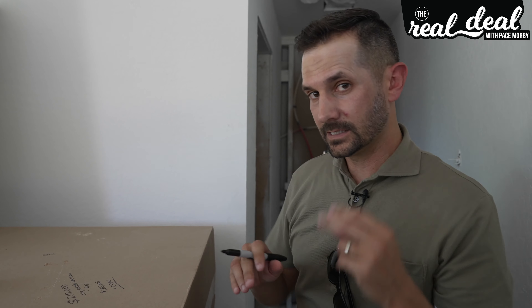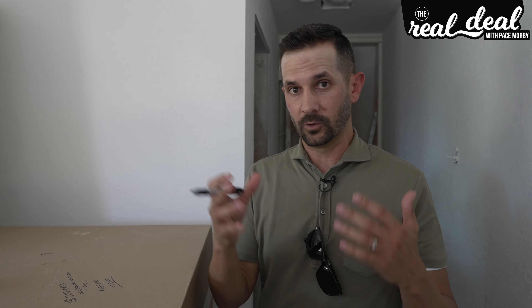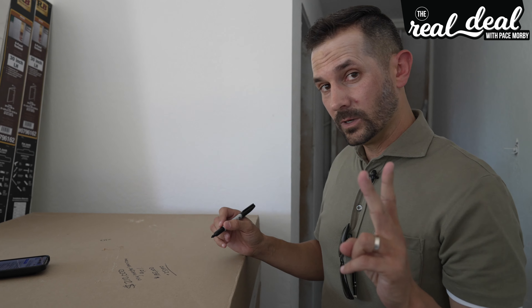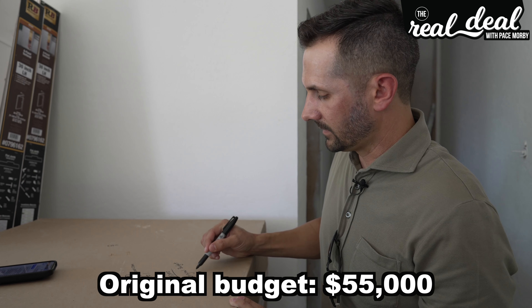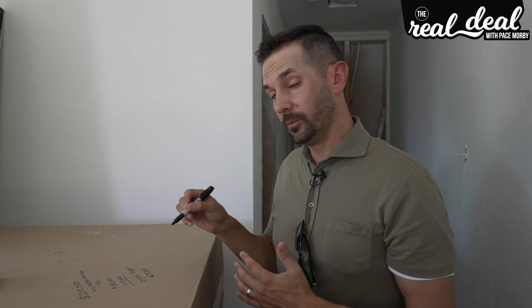Our original budget — this is the second reason why I don't like the BRRRR strategy. The first reason is how many loans you have to go through and the credit, credentials, and requirements to obtain them. Our original budget was $55,000. The problem is because of COVID, two major problems have caused our original budget to go up.